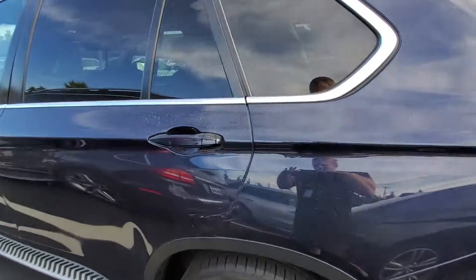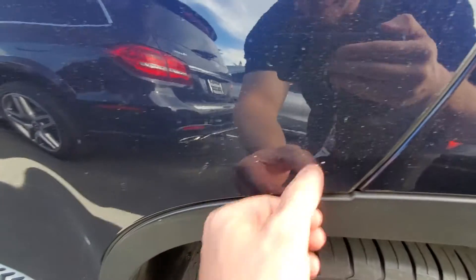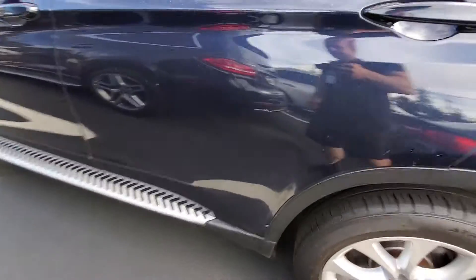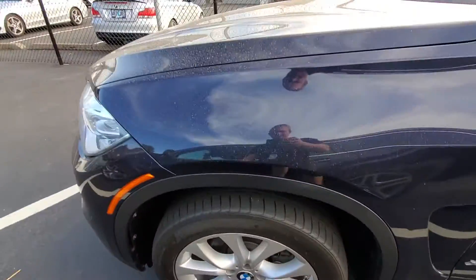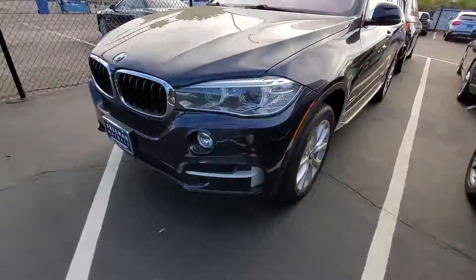Going along down the driver's side now — got a couple more small door ding kind of things. Got one down here that's a little bit bigger, a little more noticeable. Then back to the front right and back to the side.